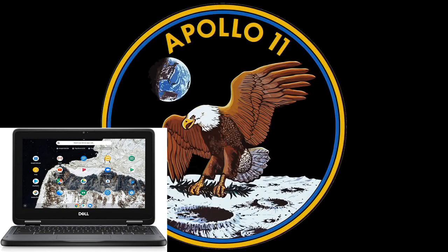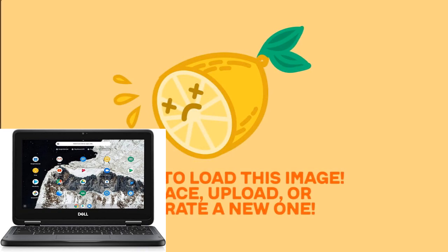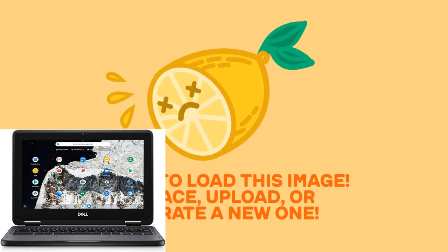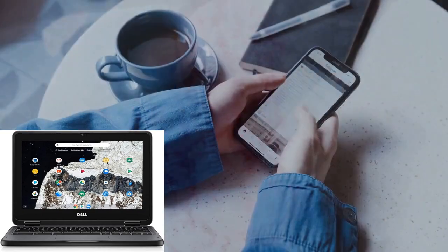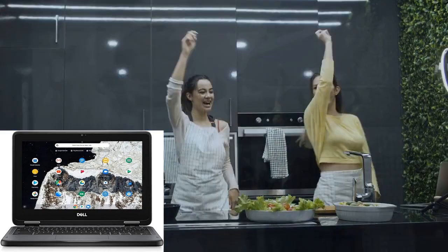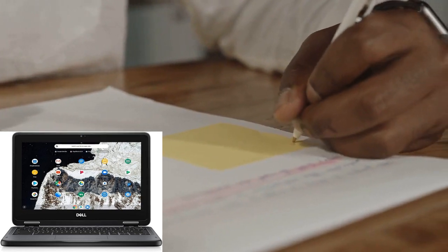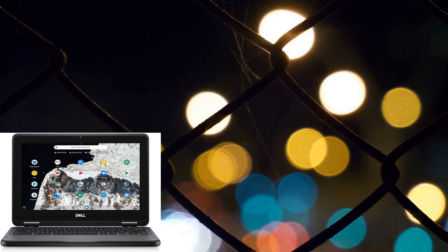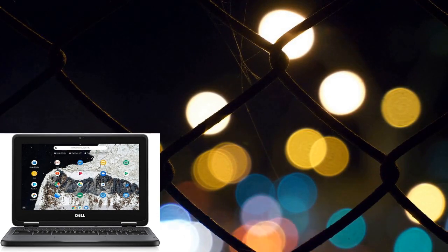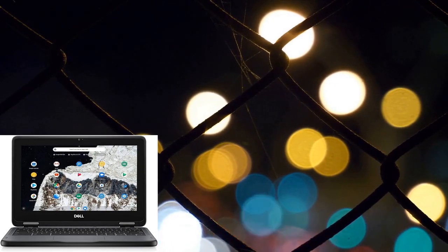Now let's talk about why the Dell Chromebook 11-3100 is a game changer in the world of affordable computing. With its 11.6-inch touchscreen display, you'll experience vibrant visuals and smooth navigation like never before. Whether you're streaming your favorite content, taking notes in class, or tackling productivity tasks at work, this Chromebook delivers crisp HD resolution at 1366x768 pixels, ensuring every detail pops with clarity.